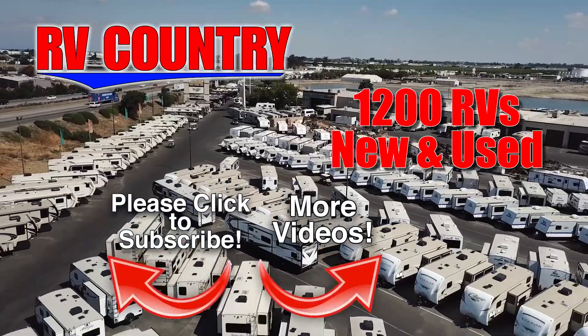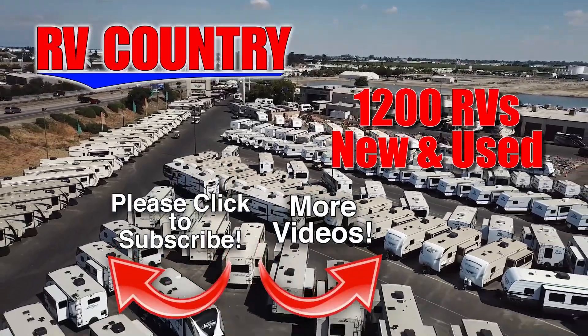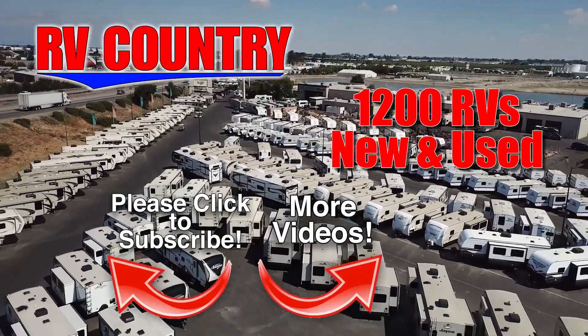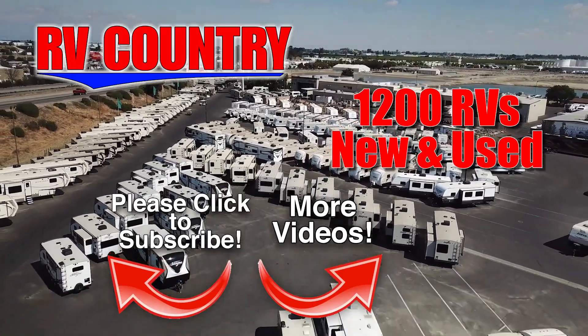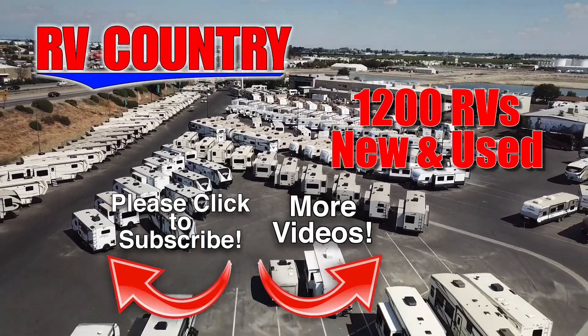With 1,200 RVs to choose from, RV Country has one of the West's largest selections. Whether it's new or used, you'll find almost every make and model made today at RV Country.